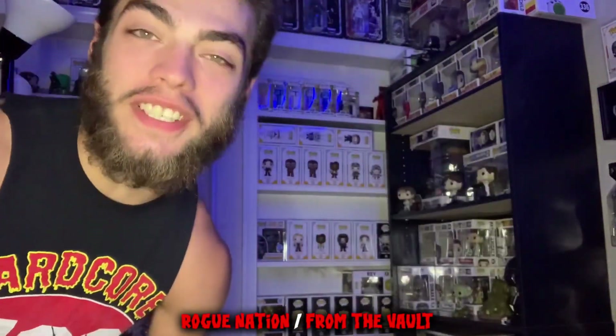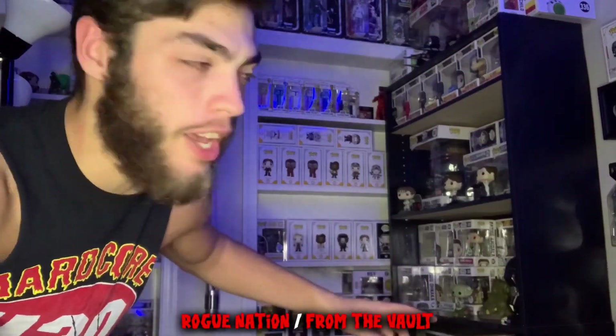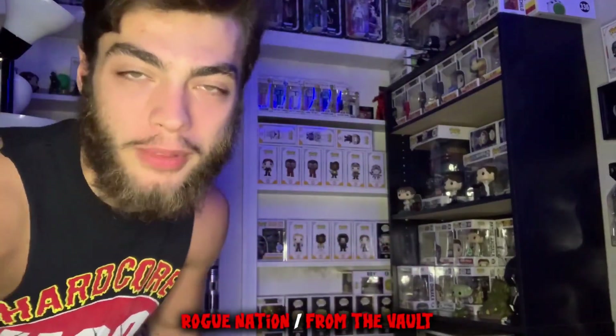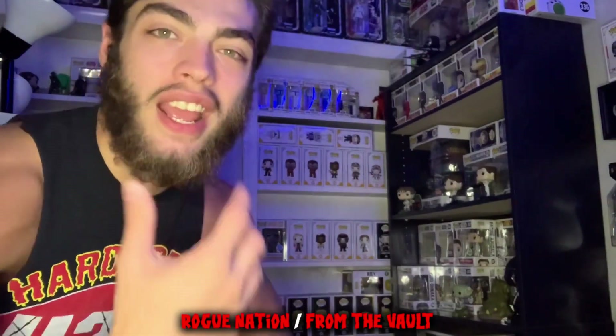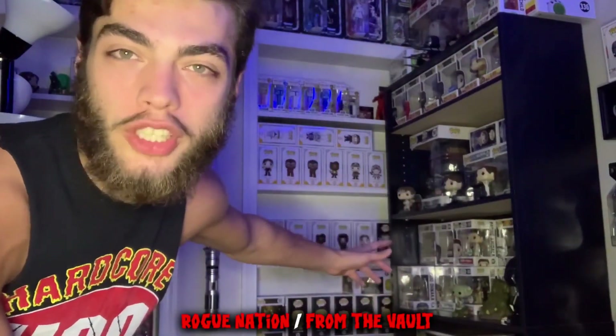Today I'm going to be giving you guys a closer look at my updated Star Wars Funko Pop display. I was messing with it earlier today because I got some new stuff mixed in there, and it was time for an updated display. This is going to be the first time showing it since my Funko Pop collection video.